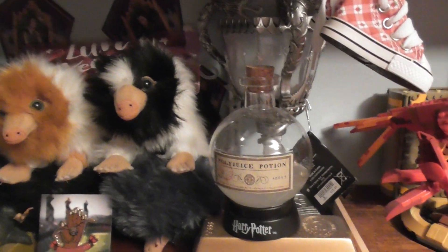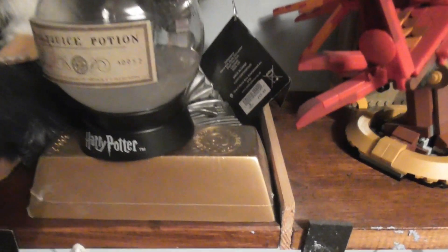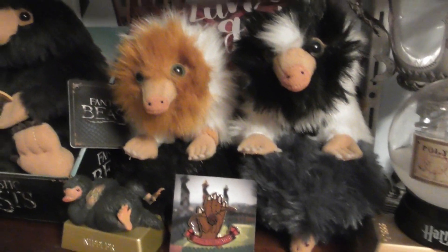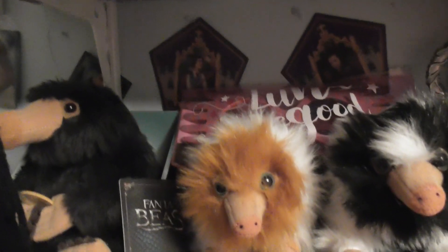And then we've got some potion bottles there again, and then we've got some Gringotts gold there as well. And then we've got the Shrinking Head.